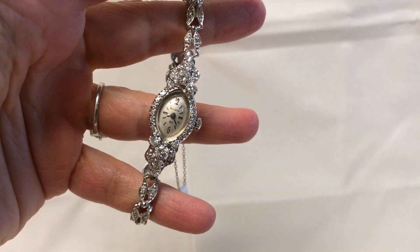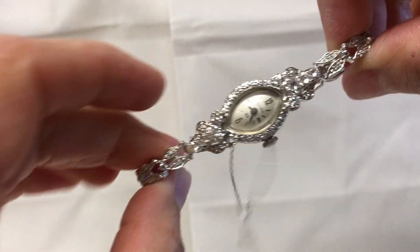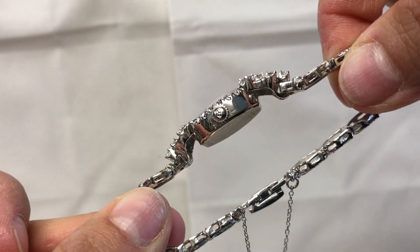Stunning ladies Bulova diamond wrist watch. It's 14 karat solid white gold with an original Bulova crown.